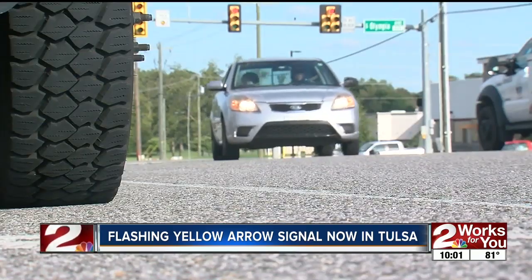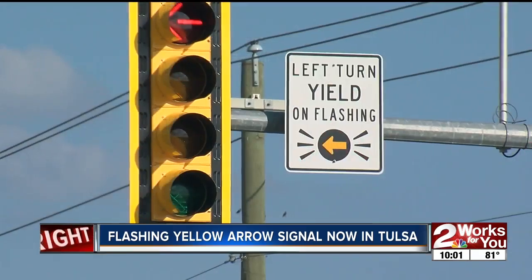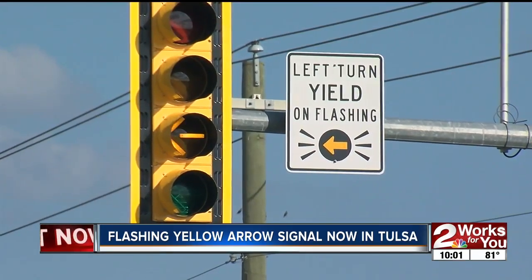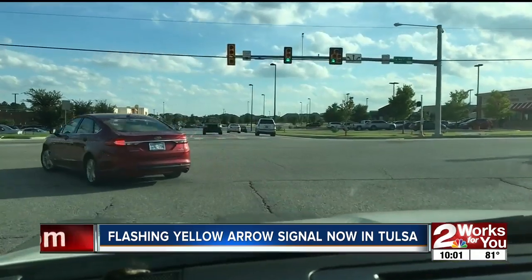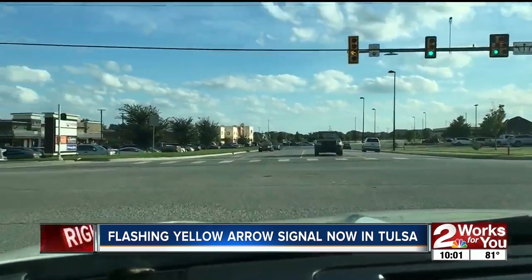Some drivers mention being confused by the new signal. It's supposed to attract attention, but just means yield before turning left. This blinking strategy has arrived in Tulsa. One of its functions is to help with congestion, which is always favorable, especially in this particular area. When the signal goes off, it means drivers can cautiously make a left turn.